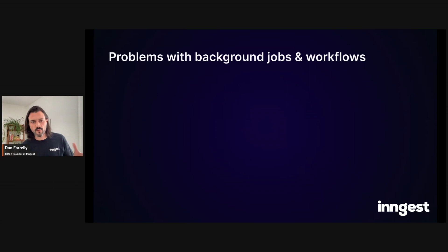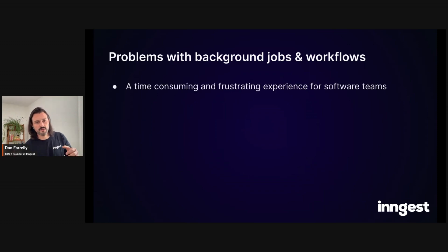We don't necessarily talk about the problems or the inefficiencies very often. So what are the problems? First, they're a time-consuming and frustrating experience for software teams. You can lose hours to weeks in the process of creating, testing, and shipping background functions or complex workflows. It ends up being a time sink for engineering teams — it diverts your focus from delivering new product value for your customers.